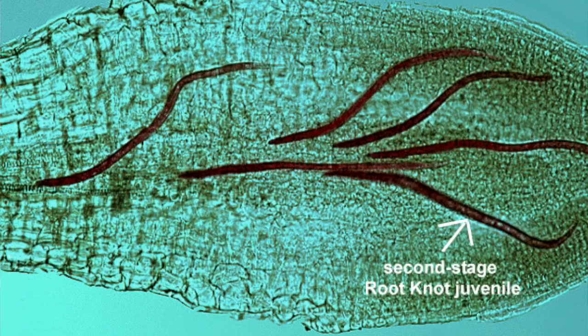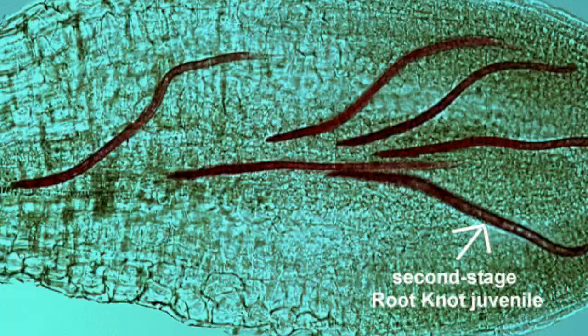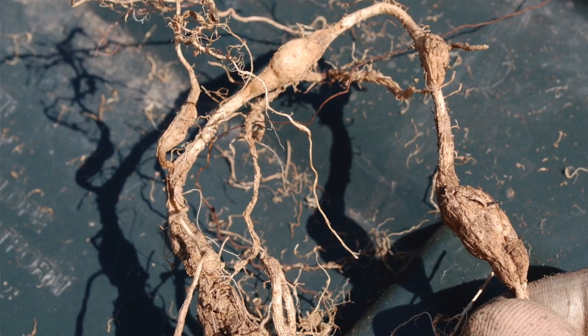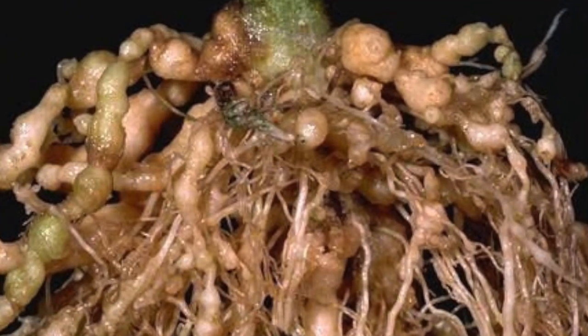Root-knot nematode can cause extensive root damage. It'll damage the root so much that the root becomes inefficient, and the galling would be so extensive that the plant tries to make up for the damaged root by putting out more roots, which gets more infection going on. Then you'll get secondaries coming in behind it — different fungi or bacteria — and the plant becomes very stressed and may collapse from it.